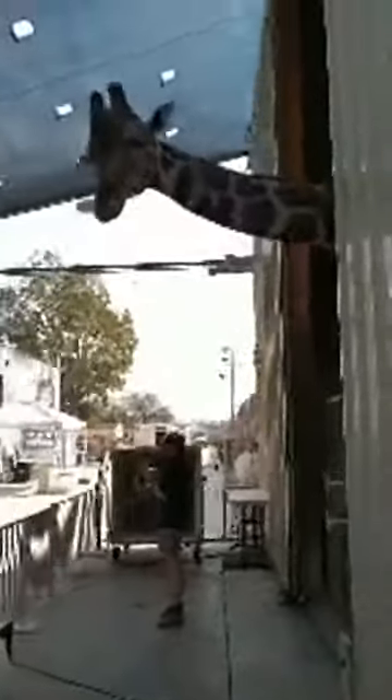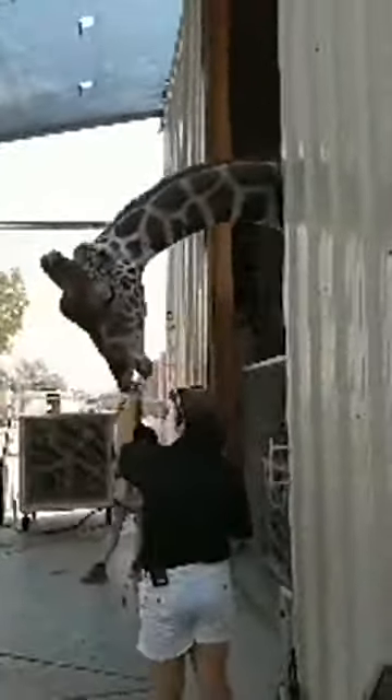These guys are awake 18 to 20 hours a day looking for food, which doesn't leave much time to sleep. Giraffes only sleep about 30 minutes to an hour a day, and that's not even all at once — they take little micro naps and sleep standing up with their eyes wide open, so predators like lions can't tell that they're sleeping. So if you see Ozzie just staring off in the distance, he's taking a nap!